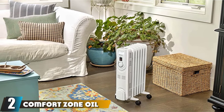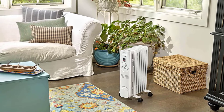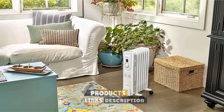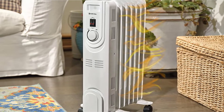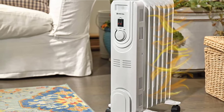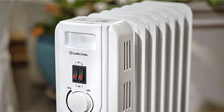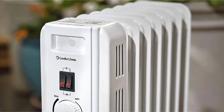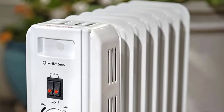Moving on to number two, we have the Comfort Zone Oil-Filled Electric Radiator Heater. Comfort Zone is a brand known for unparalleled build and quality. The electric radiator heater has three heat settings, ranging between the highest 700W and lowest 500W. With its sophisticated thermostat, you can control the temperature to match your requirements. The heater features overheat protection and a tip-over switch that automatically shuts it off when it senses an accidental tumble.